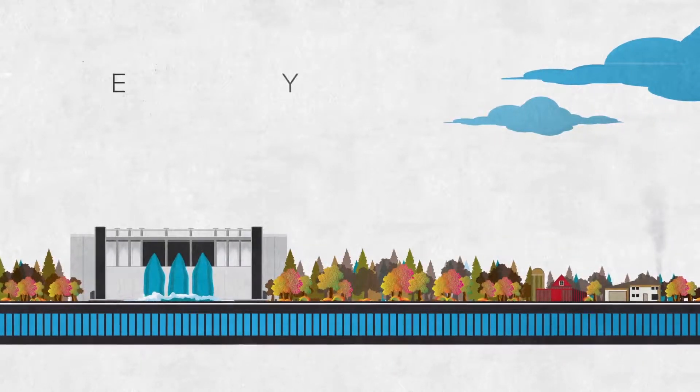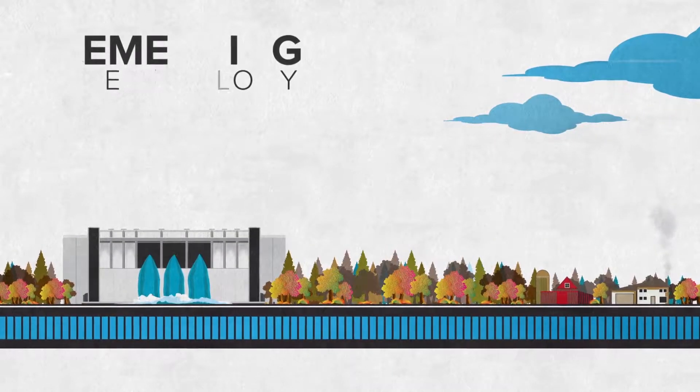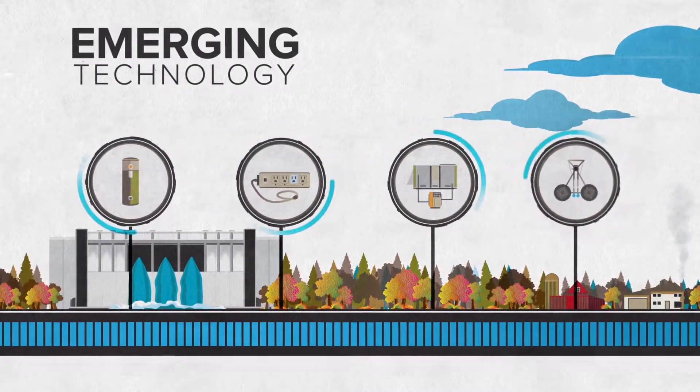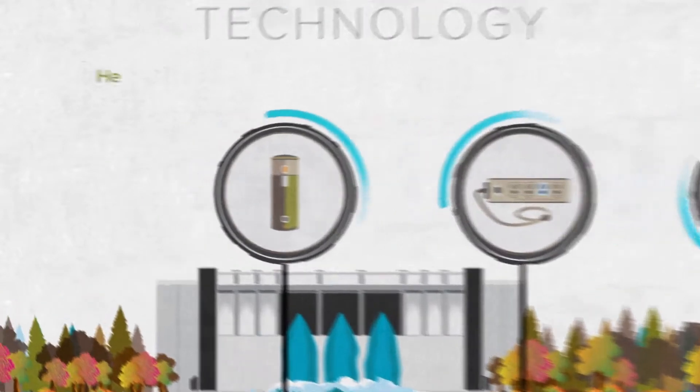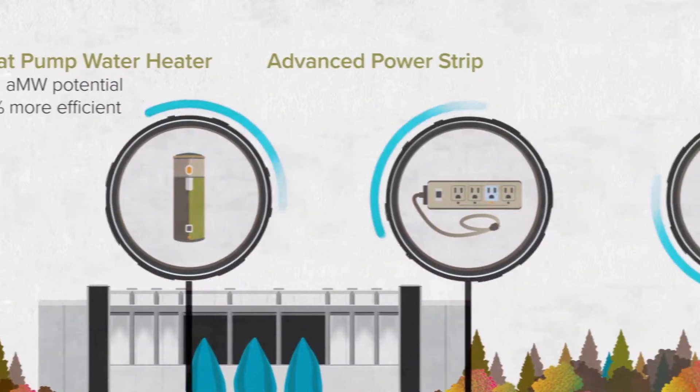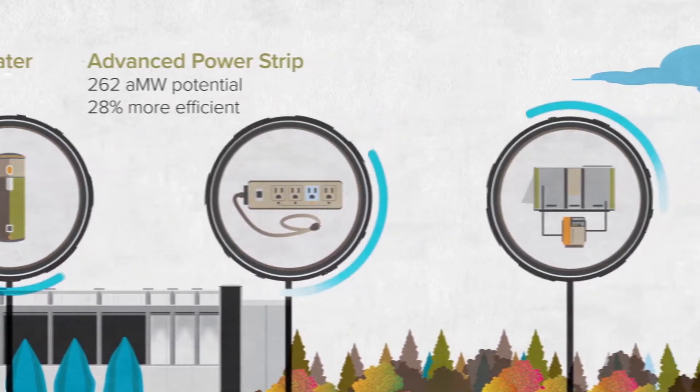Over the next 20 years, almost half of the energy savings in the Northwest will come from emerging technology. The Northwest relies on BPA's emerging technology research to discover promising new technologies to fill the energy efficiency pipeline.